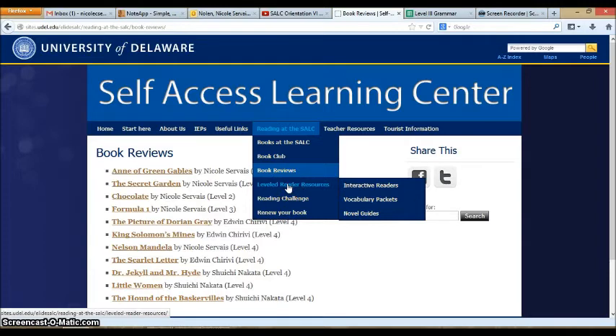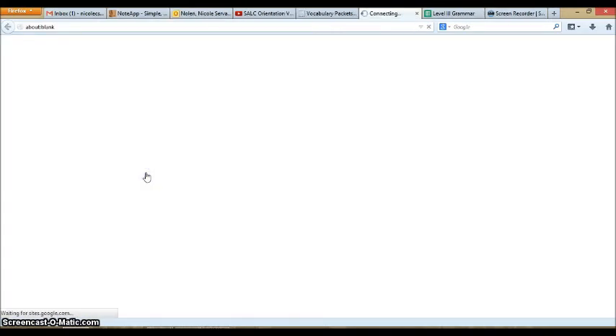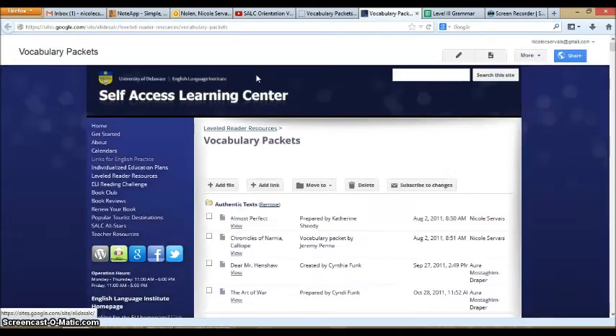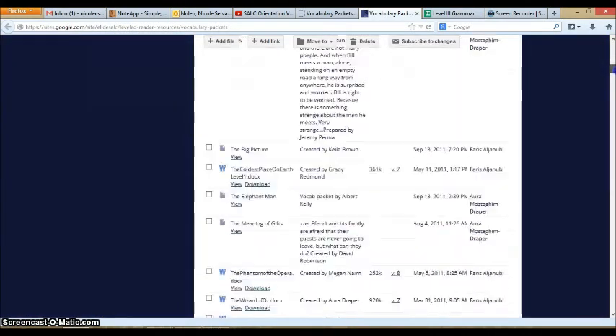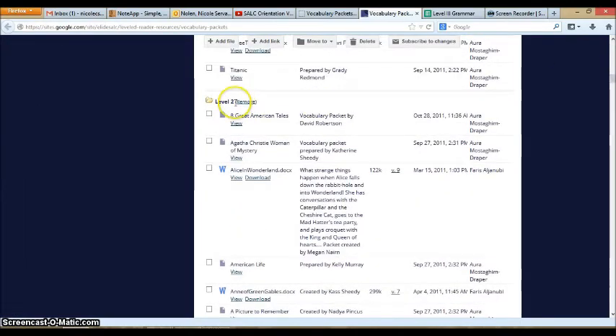Leveled readers are all of the books we have at levels 1 through 6. We have many resources to help you with those books: interactive readers, vocabulary packets, and novel guides. To see which books have these particular features, just click the list and you will see the resources we have available, sorted by level. So if you would like to work on your vocabulary, you may look for a book that has the level 2 vocabulary packet.